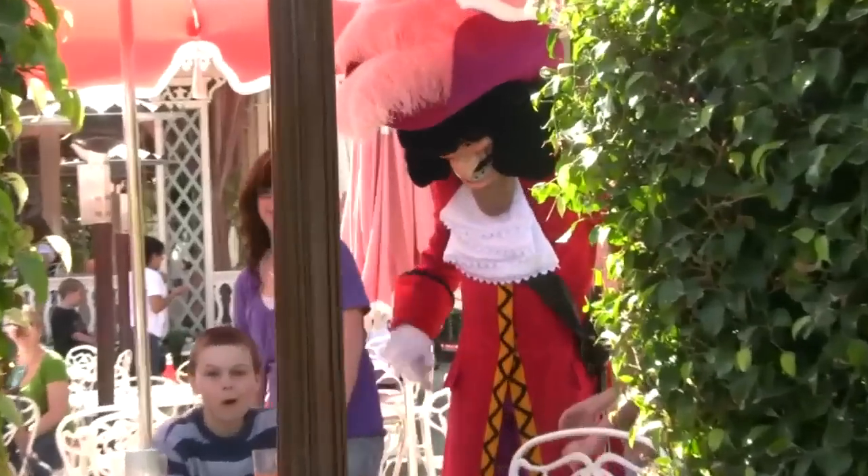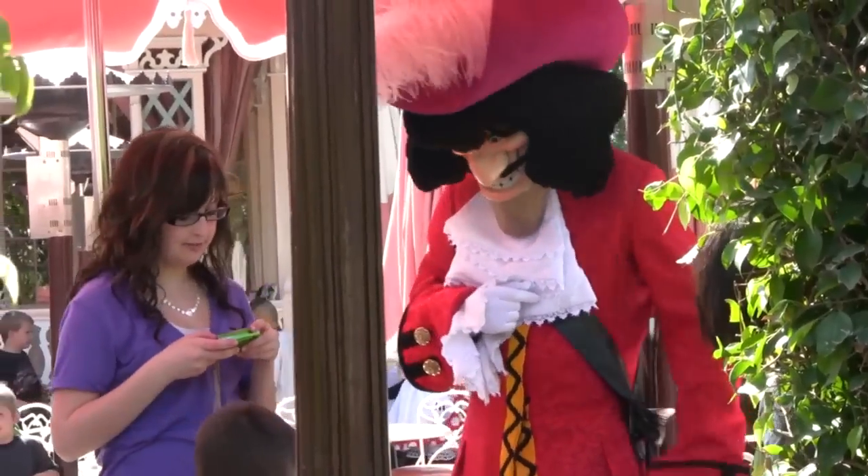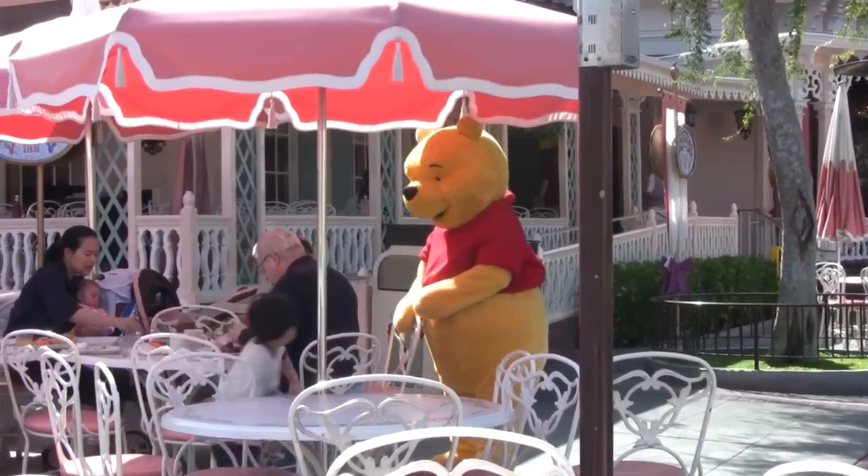Here's Captain Hook. You can see Captain Hook at the ride called Peter Pan Flight in Fantasyland. Here we see Winnie the Pooh greeting guests at the Plaza.